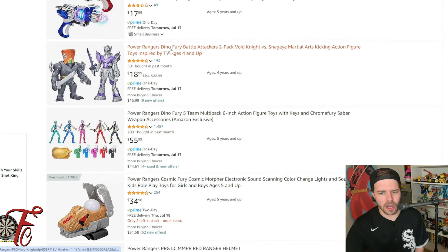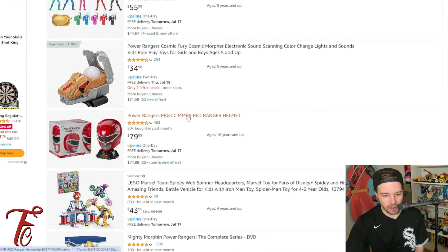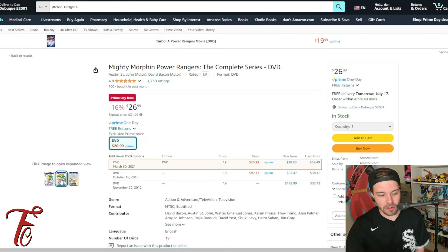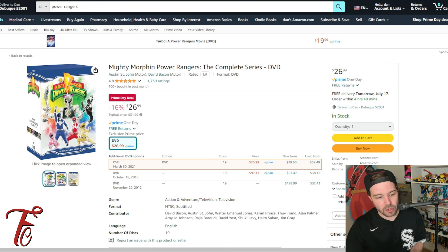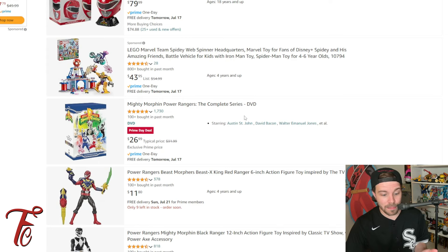We've got the Void Knight and Snag Eye 2-pack for $18.99, just a couple dollars off. Here's a good one: the Complete Series of Mighty Morphin Power Rangers on DVD for $26.99. That is a deal, folks. It's usually about $30 to $35 at certain stores. This is a really good deal — I might actually get this just to have a set in the box unopened.